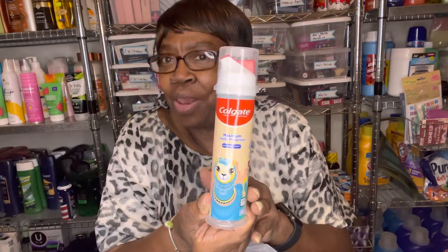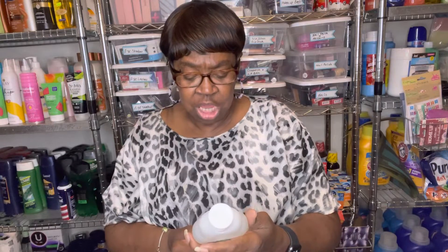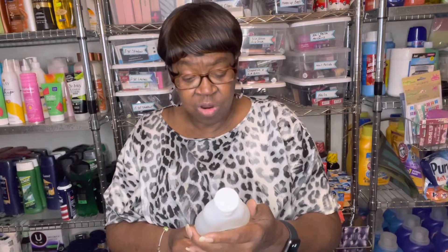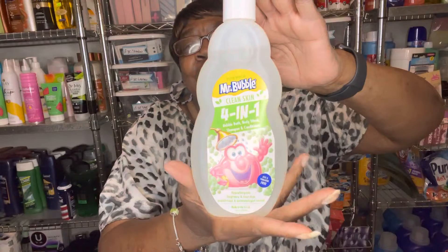They had toothpaste for kids — the little pump. It's a mild Bubble Fruit Colgate, and it's only a dollar twenty-five. I grabbed that for King. They also have the four-in-one Mr. Bubble — extra gentle clean skin bubble bath, body wash, shampoo, and conditioner. It's tear-free and fragrance-free. I grabbed that too.